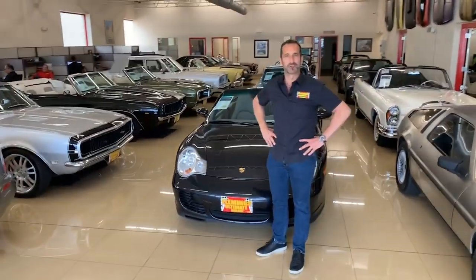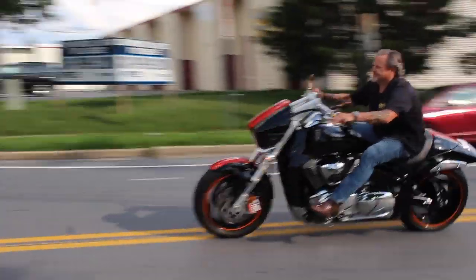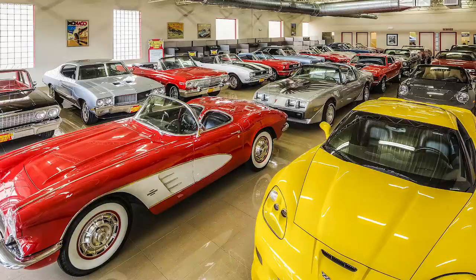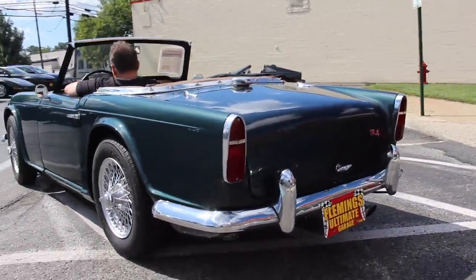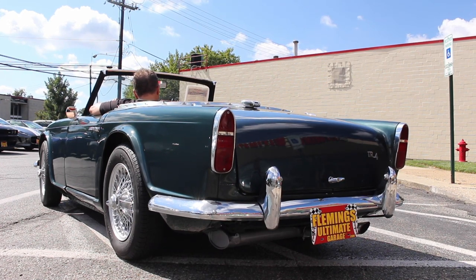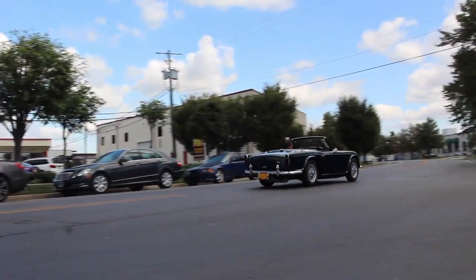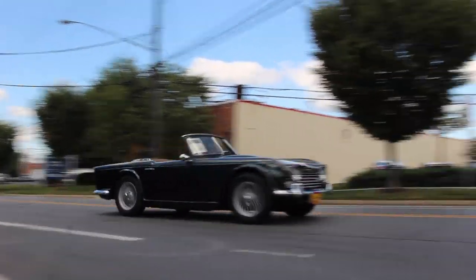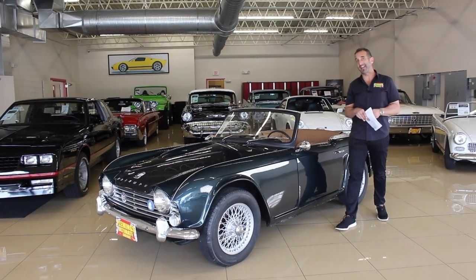Hi, I'm Tony Fleming and welcome to Fleming's Ultimate Garage. We'll be right back. Hey, everybody, thanks for joining us on today's British Video Day.